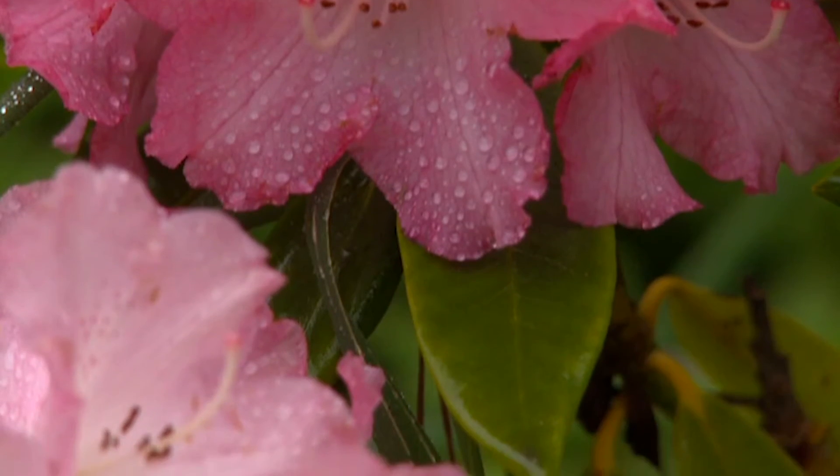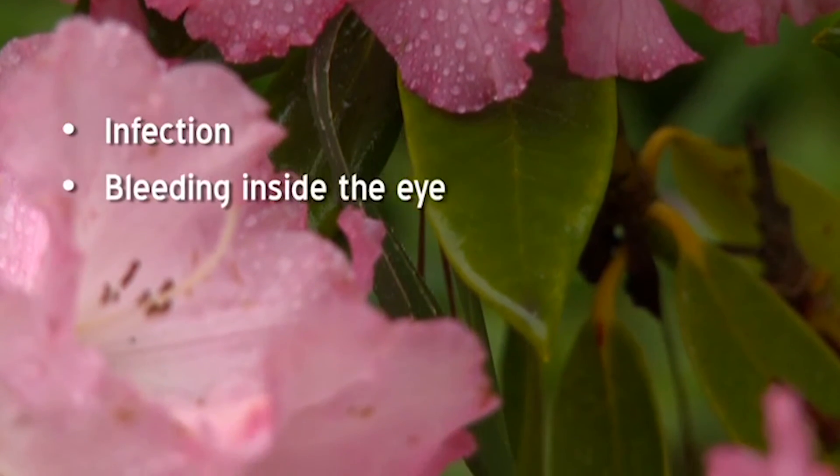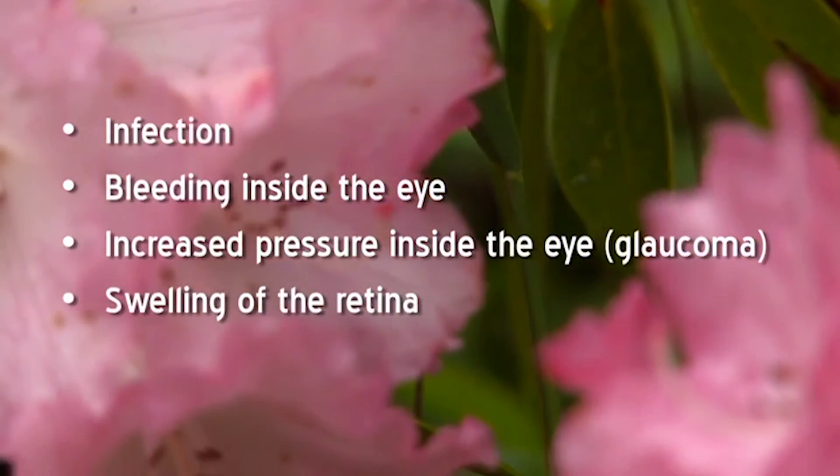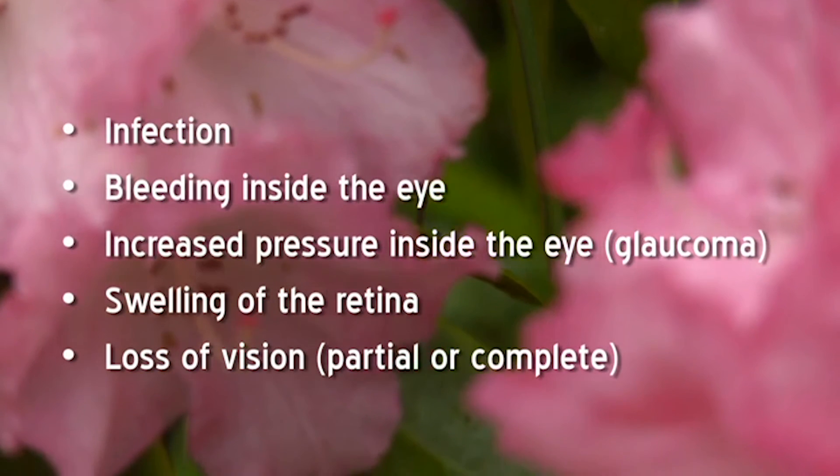Cataract surgery is a common procedure performed successfully on millions of people worldwide each year. However, you should be aware that if you have another condition, such as macular degeneration, glaucoma, or diabetes, even uncomplicated cataract surgery may not give you the vision you want. As with any surgery, there are risks associated with cataract surgery. These risks, although uncommon, can include infection, bleeding inside the eye, increased pressure inside the eye, swelling of the retina, and loss of vision, either partial or complete.